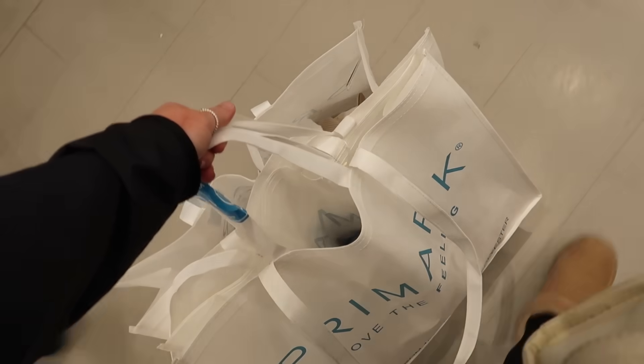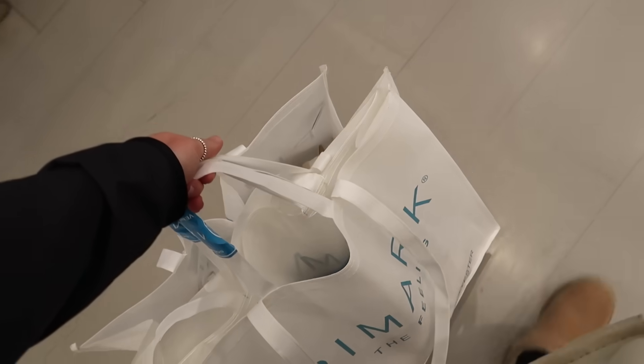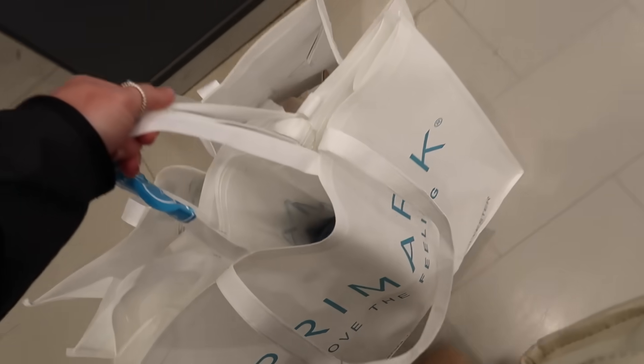Well, this is the first time in a while that I'm leaving Primark with two ginormous bags. It was very good in store today. Haul coming soon!